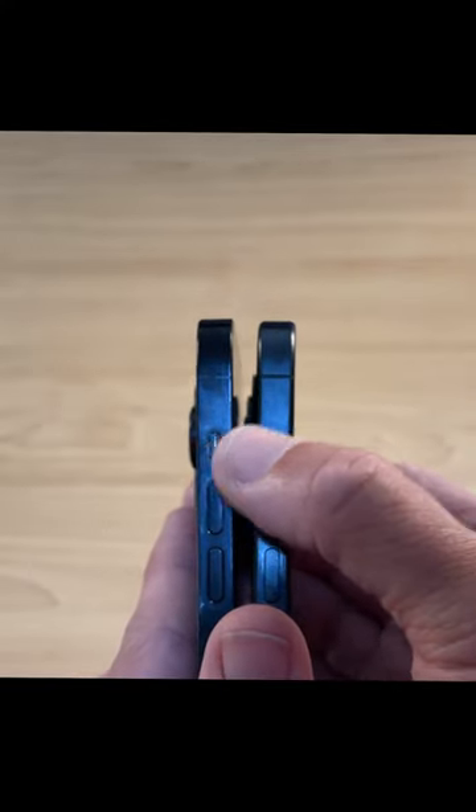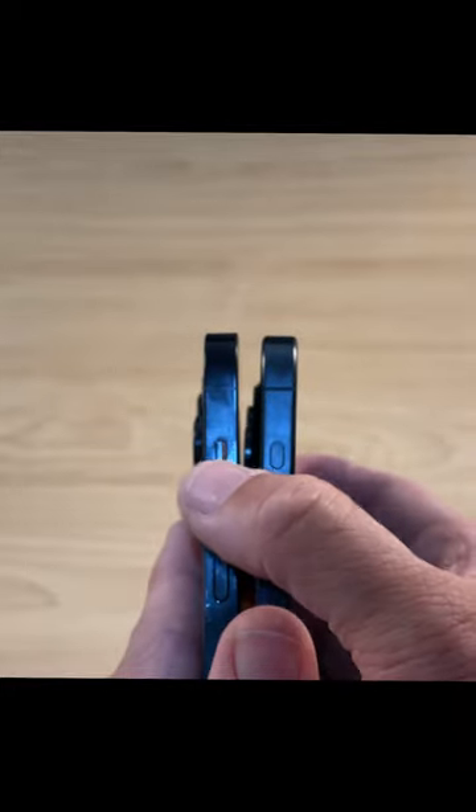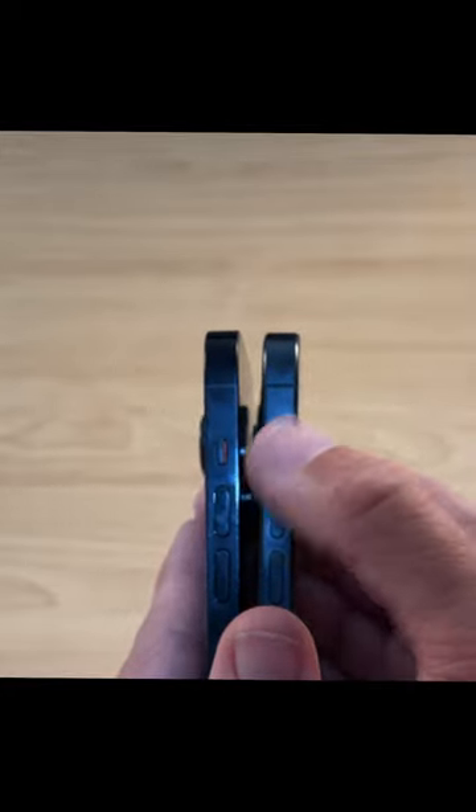The iPhone 15 Pro has the new action button, while the iPhone 14 Pro has the slider here. The slider can only control the silence of the phone, whereas the action button can be assigned to a whole bunch of features.